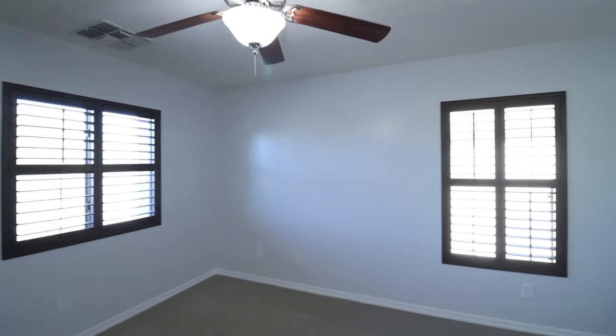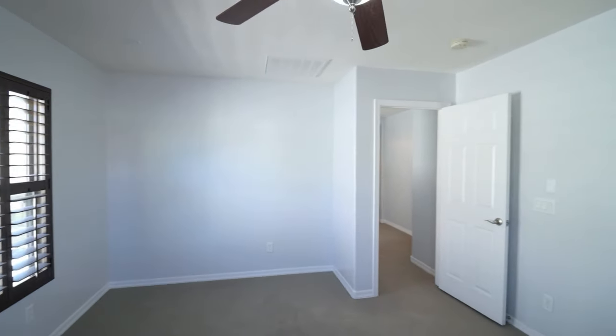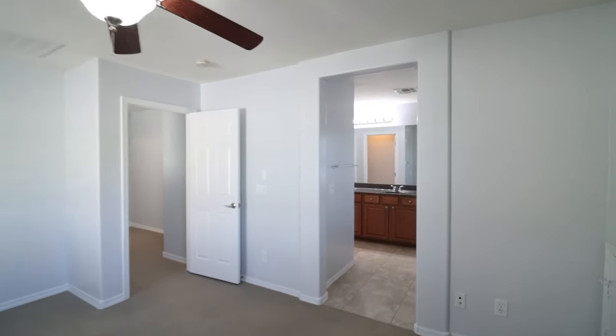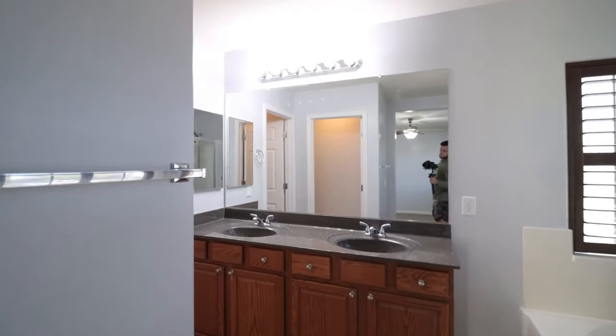And finally, here we have the spacious primary bedroom. It features an en suite bathroom with a shower, a separate soaking tub, dual sinks, and a walk-in closet. Thanks for watching the tour.